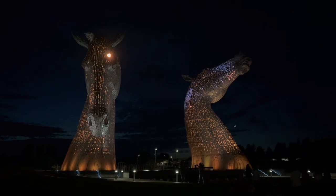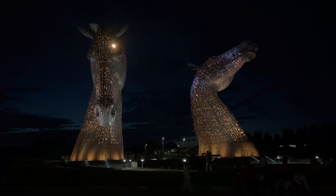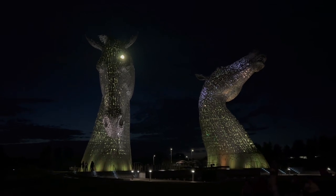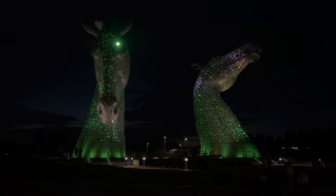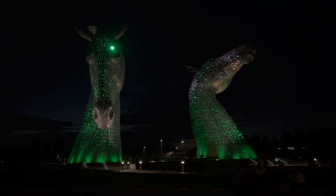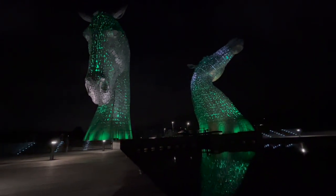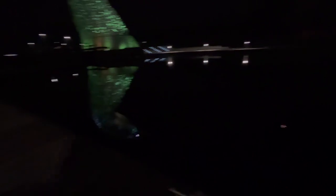I don't know if I'll be able to show you all the colors because they take a little while to cycle through, but there's blue, green, yellow, orange, and red. Now they're turning green — the Kelpies are green! I love all the colors but blue is my favorite. I just wanted to show you the pretty reflection in the water — I've come a bit closer and there's water in the middle with a cute little reflection.